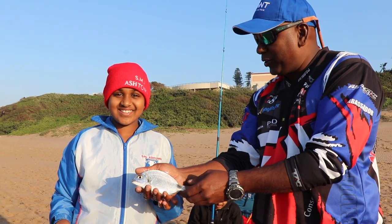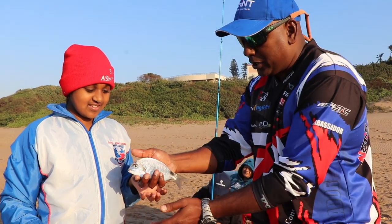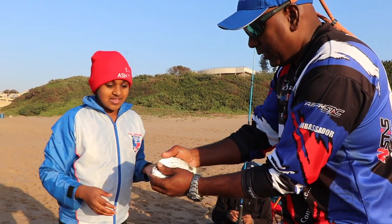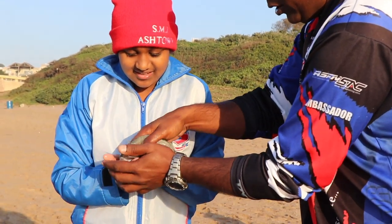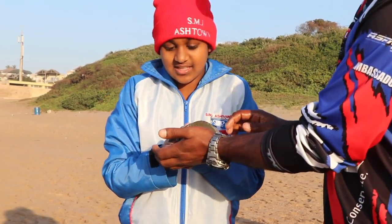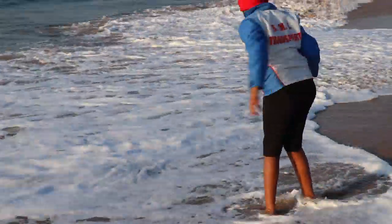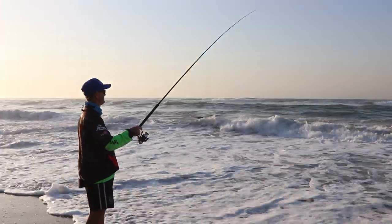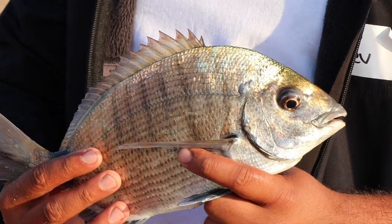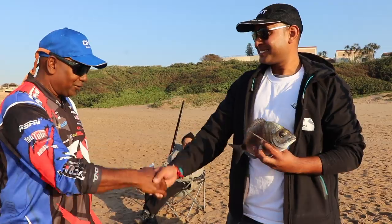We've got a little black tail here. The bait and trace did work. Now we're going to get this back in the water. I want you to hold it — put your hand underneath. Hold it. There we go. Let's take it back into the water. Thanks to Jay's advice, I'm at six fish now. Very good advice. Pleasure, mate.